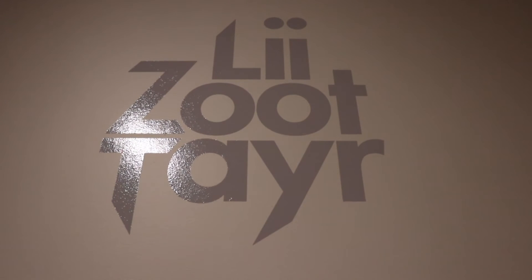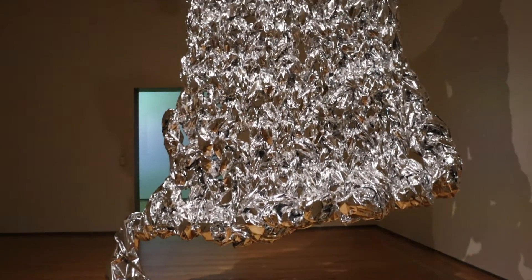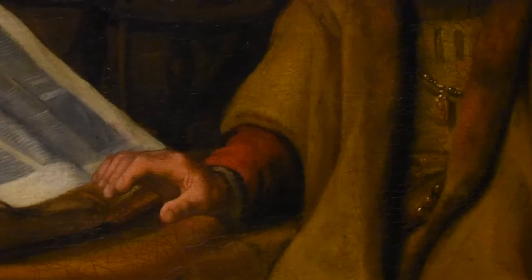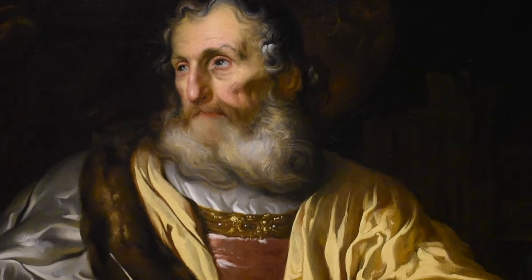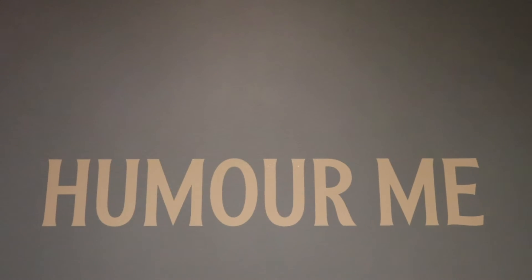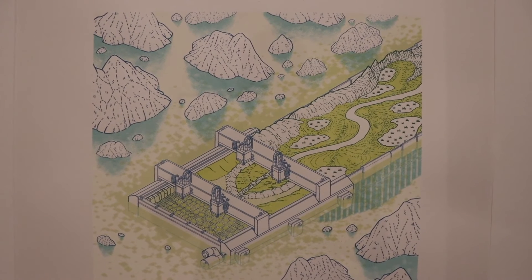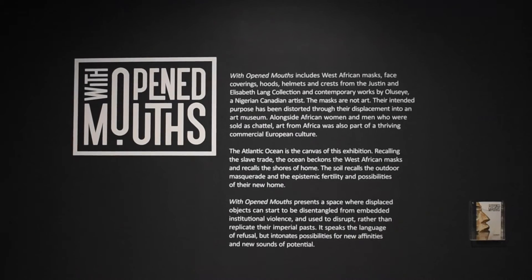Some of the current exhibitions include Other Worlds, Studies in Solitude, Humor Me, Super Radiance, and With Open Mouths.